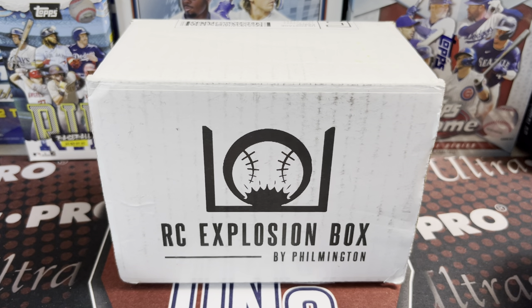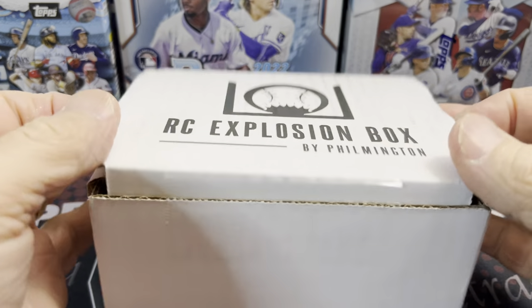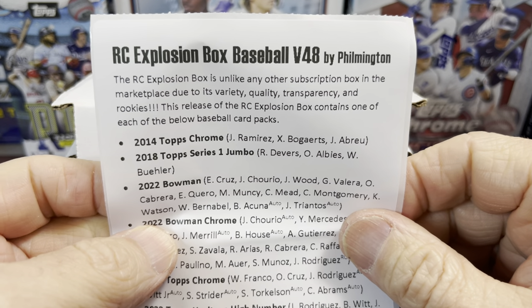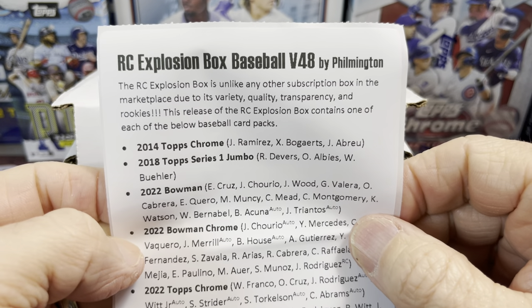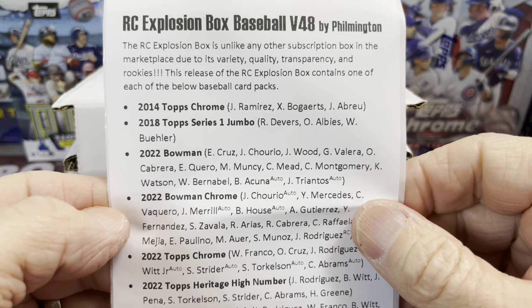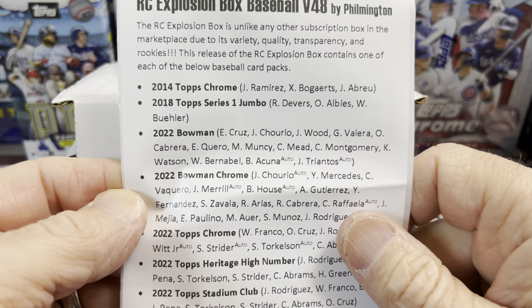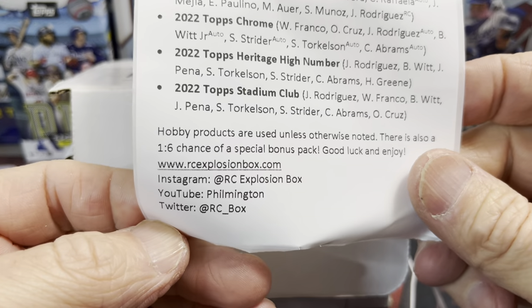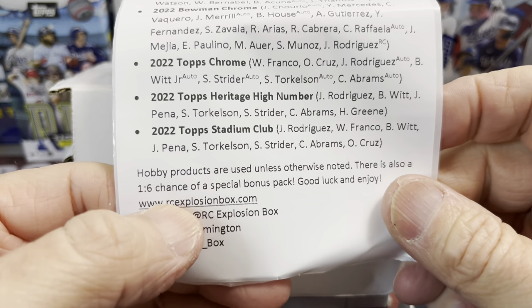Hey everyone, it's Earth Collectors here. We are opening up the Rookie Card Explosion Box by Filmington. This is the December 2022 edition — the 48th edition of this particular subscription box. This is a baseball card subscription box done by Filmington. If you're not familiar with Filmington, you can check them out on YouTube, Instagram, and Twitter.